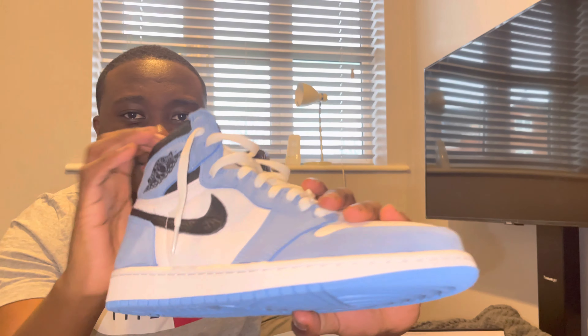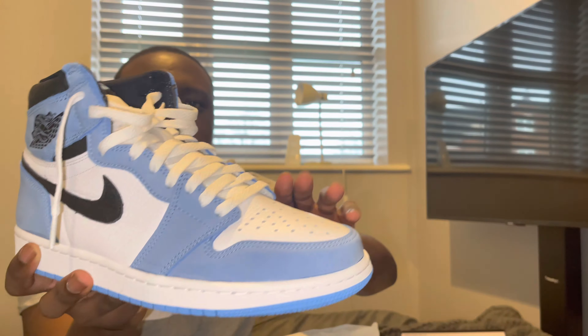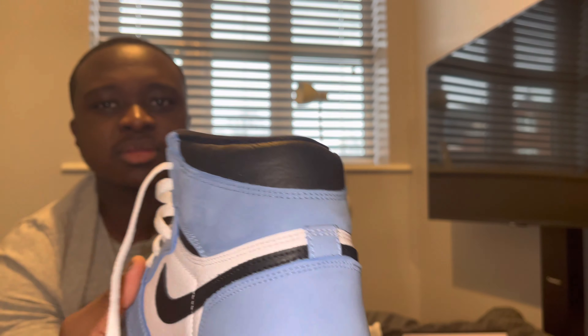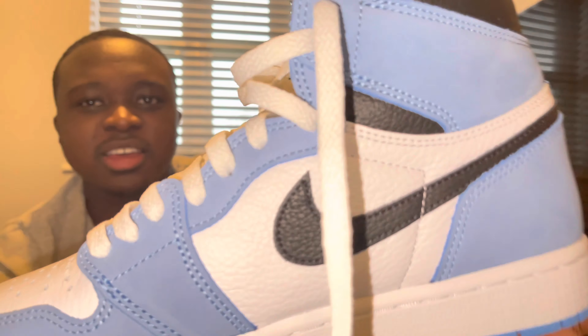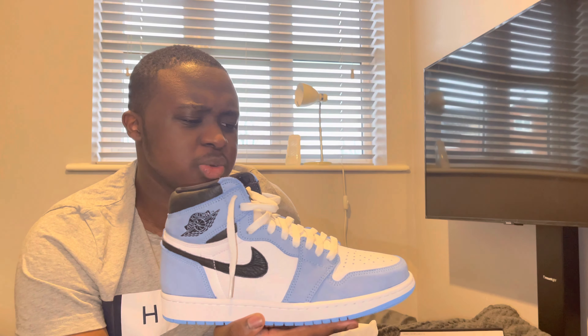Look at them already — I've put white lacing on already for the review. As you can see, university blue. It's been a very funny one for sneakers, this one.